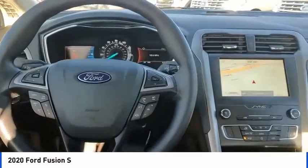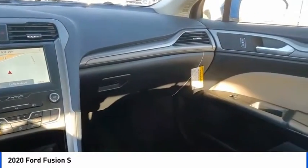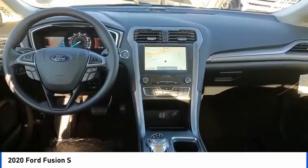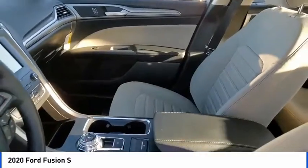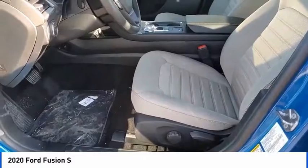Electronic stability control, brake assist, traction control, remote keyless entry, rain sensing wipers, front license plate bracket, four wheel disc brakes, speed control, rear window defroster, security system. This vehicle offers reliability and good looks at a great price.